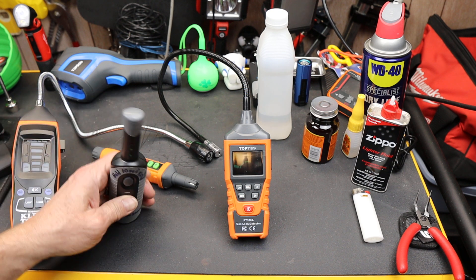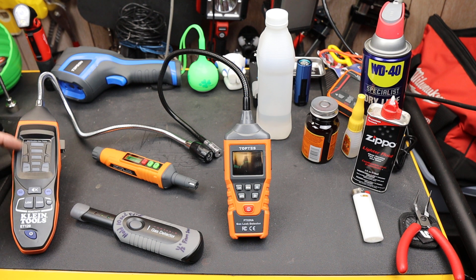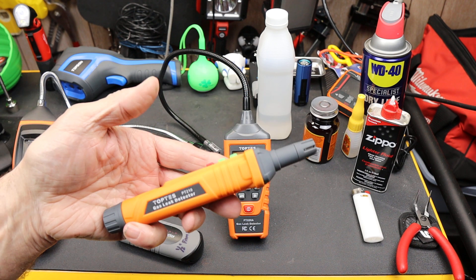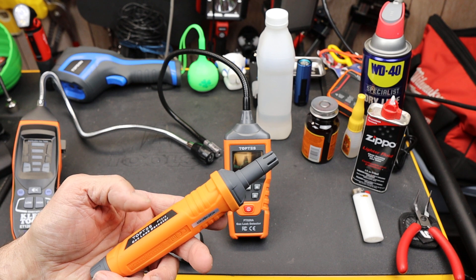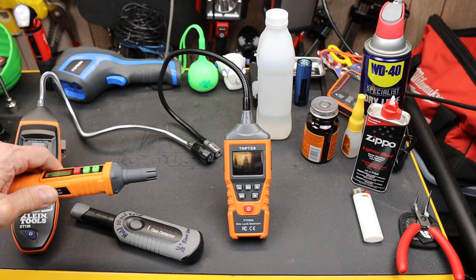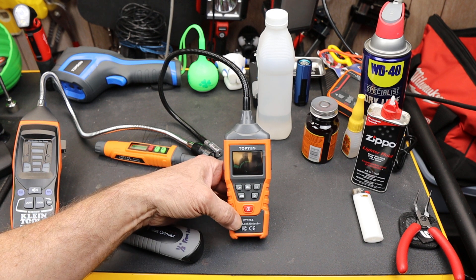I've used these things for years. This was one of my first ones and I was really disappointed with it, so I got the Klein when it came out and it was good — simple interface, like one of their inexpensive multimeters. But then TopTest sent me one of these, the PT-210, which was a very small, inexpensive gas leak detector that detects all kinds of different things. I did a video head-to-head with the Klein and it worked great, very fast. But they've got a new one out — TopTest does — and this is the TopTest PT-520A.